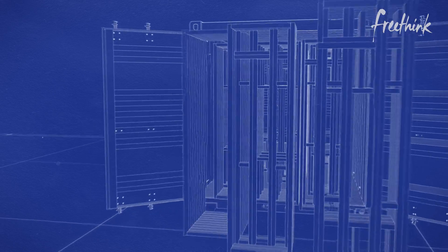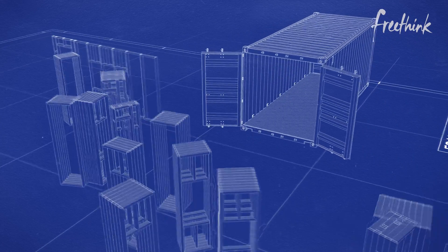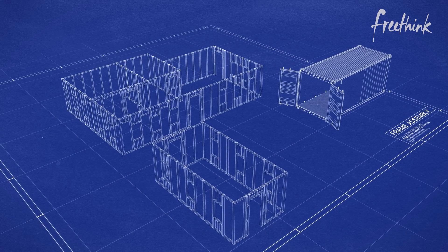We can put it in a container, put it on a train, send it anywhere. Two people can unload the whole thing. Regular-sized trucks, no specialty permits, no specialty licenses. When you're not shipping air, you can ship more in smaller spaces. But then it all comes down to the assembly.